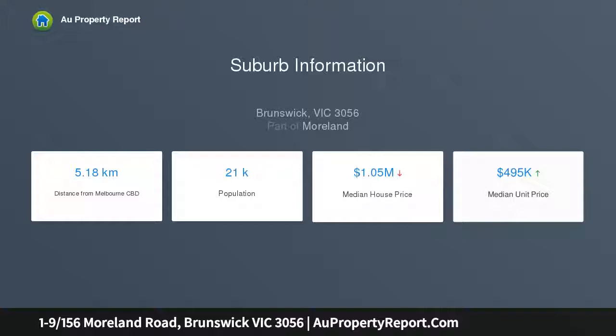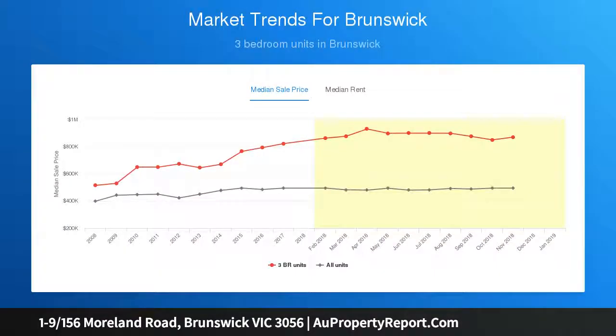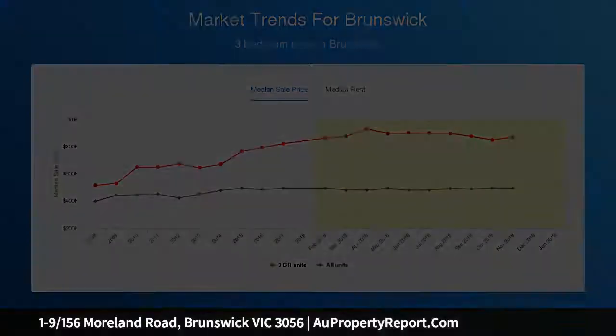Apartments 6, 7, 8, 9 — ground floor studio style apartments with courtyard and private entry. Separately titled. Current annual rent $195,000 approx.